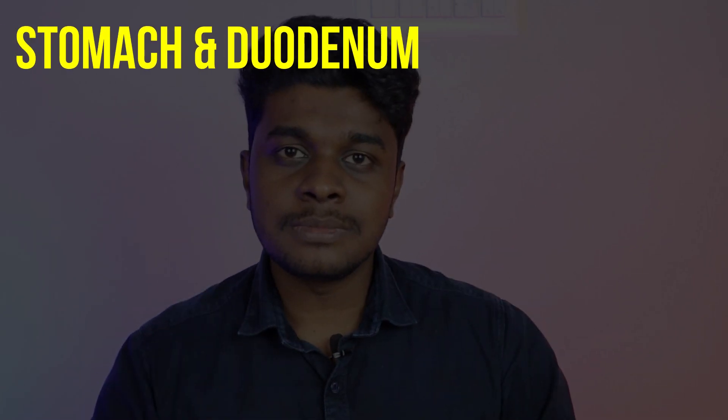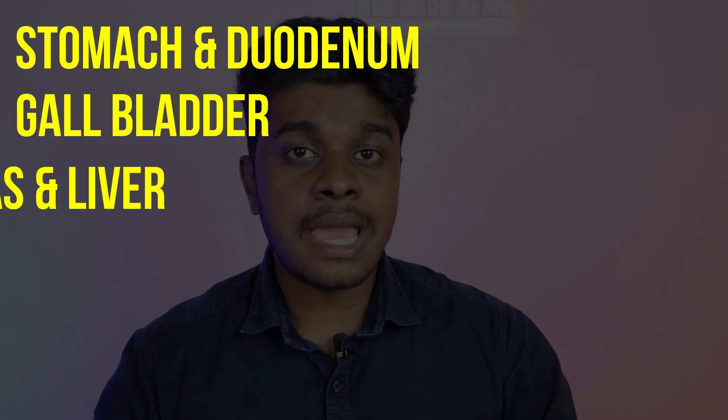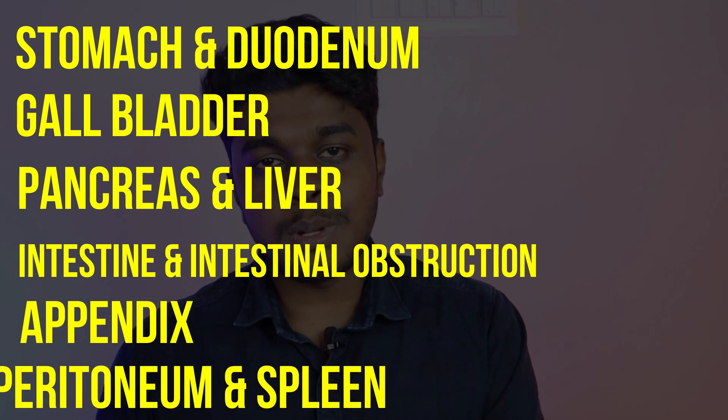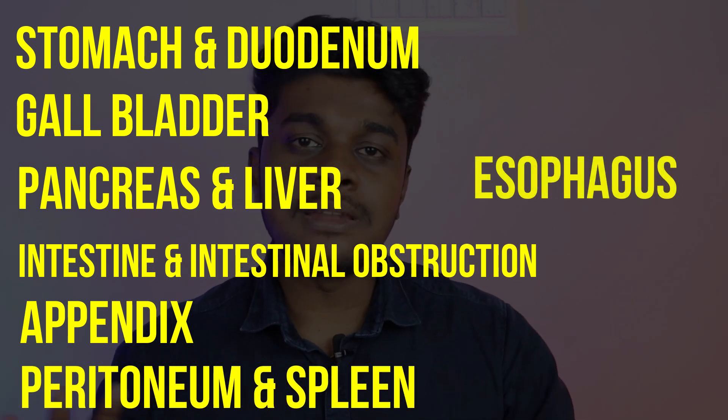For GIT, you can never say which topic is unimportant or which to skip, because questions come from almost every GIT topic. Most GIT topics have huge potential to be asked as essay or short note questions, and most long cases in surgical practical exams will be from GIT. In order of descending priority: start with stomach and duodenum, then gallbladder, pancreas, and liver, then intestines, intestinal obstruction and appendix, then peritoneum and spleen, and finally esophagus and other topics.